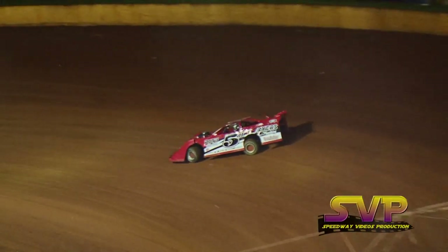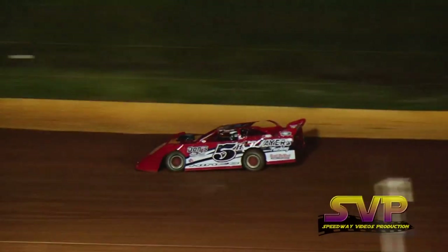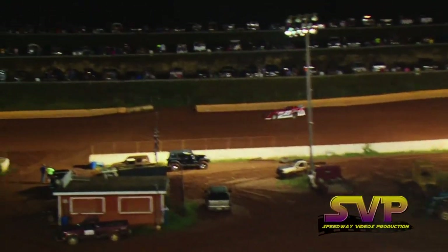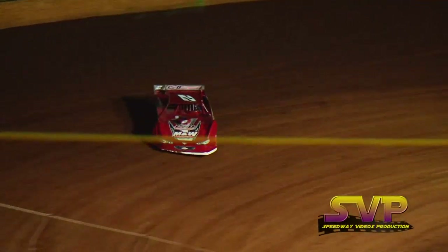Next car out will be your Battle of the Bluegrass points leader, the 5H of Jeremy Hines out of Seymour, Indiana. He's in a Masters Built chassis with Cornette Power. Don's Auto Seals, Jason Ayers Trucking, Scott DeHart Trucking on the side of his machine, also on the Speedway.